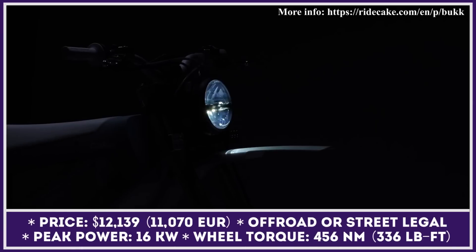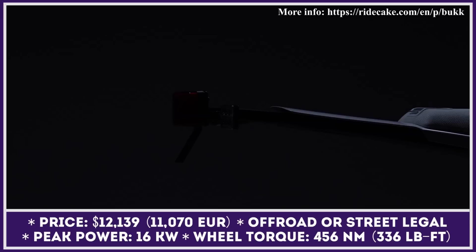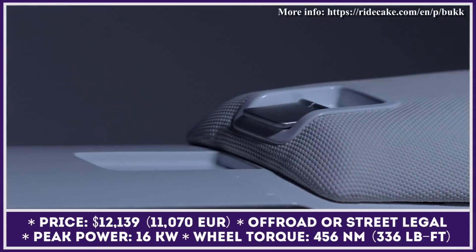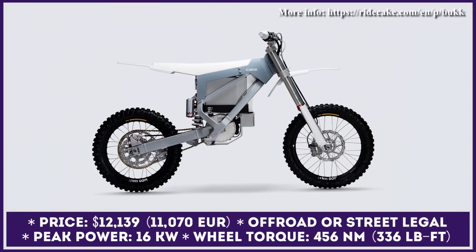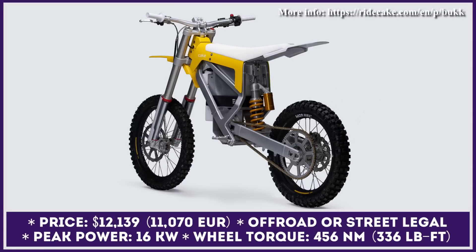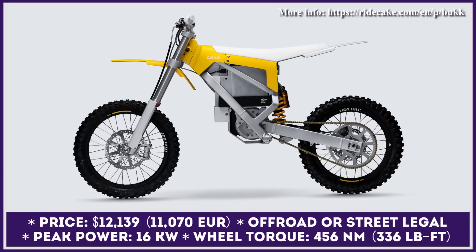Cake Motorcycles, a Swedish e-motorcycle manufacturer, couldn't let the latest EICMA motorcycling exhibition happen without showing its brand-new offering. The company used years of engineering experience in development of race and road motorcycles to create their most advanced trail-ready machine. It received the Buck name, which is reportedly translated as a thundercloud.